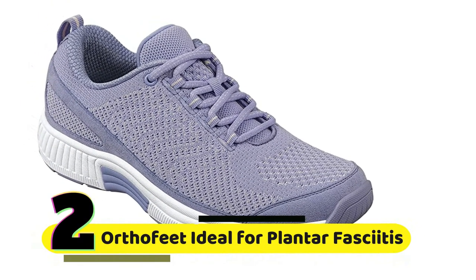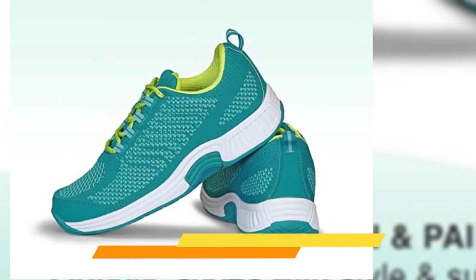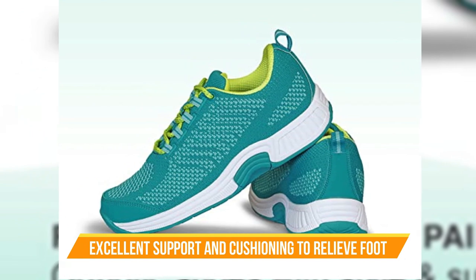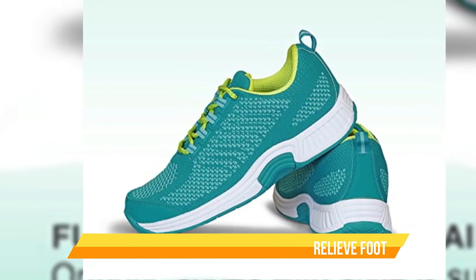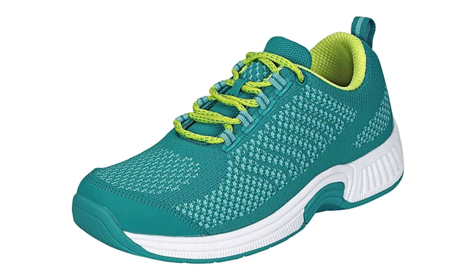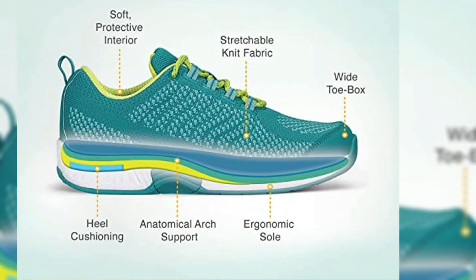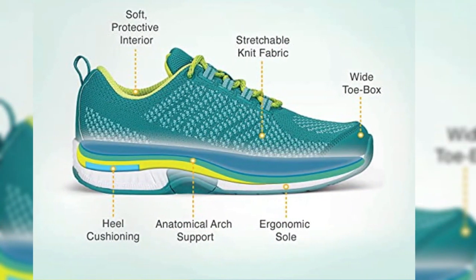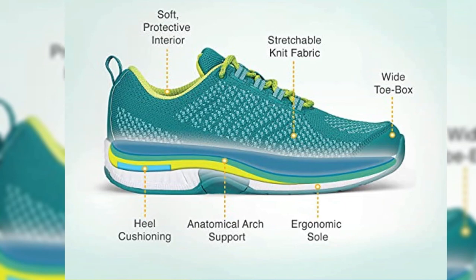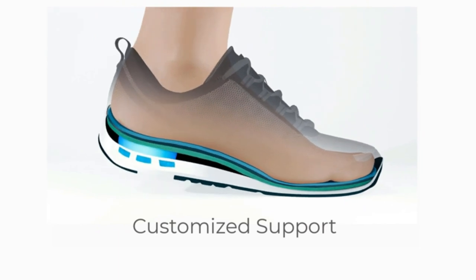Number 2: OrthoFit Ideal for Plantar Fasciitis — Coral Women's Sneakers. These shoes are designed to provide excellent support and cushioning to relieve foot and heel pain. They feature an ergonomic sole, which helps to reduce stress on the feet, and a cushioned insole that conforms to the shape of your foot. The Coral Women's Sneakers are also available in extended widths, which is great for those with wider feet or conditions such as diabetic bunions. The cushioned insole and ergonomic sole work together to provide ample support and reduce pressure on the feet.